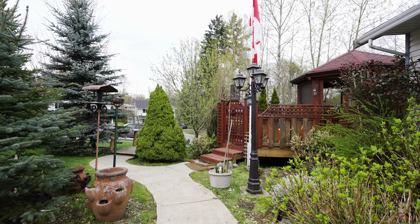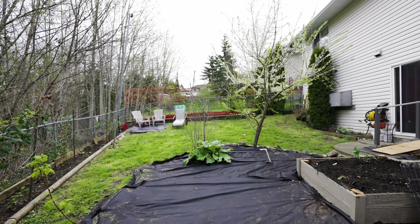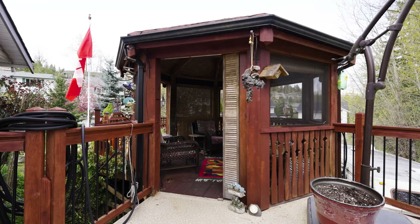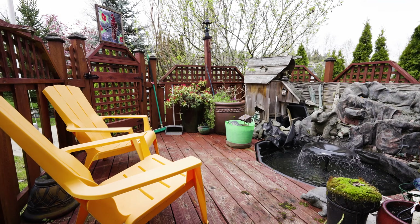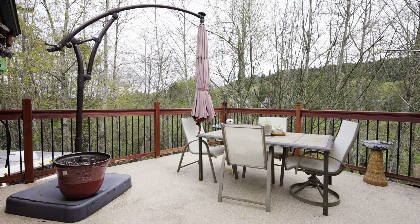You will love the beautiful, fully-fenced yard with pear, apple, plum, peach and cherry trees, along with raised garden beds, a gazebo and a pond to enjoy the tranquility of birds chirping and the privacy of being situated on Richards Marsh Park.